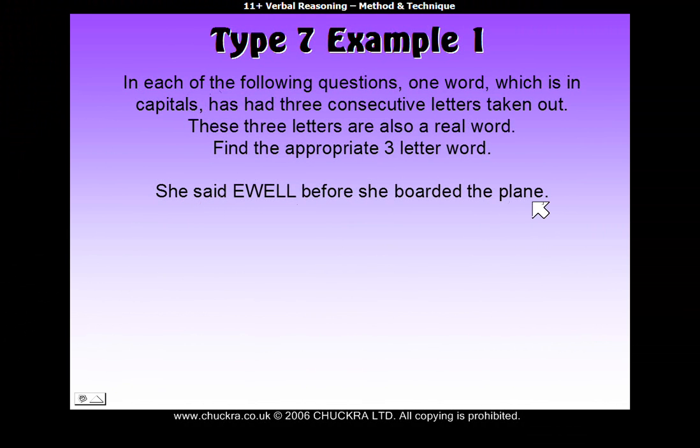Here's our sentence, and here's the word in capitals. This word in capitals has had three consecutive letters taken out. Consecutive just means one after the other, and the letters that have been taken out are also a real word. She said YULE before she boarded the plane. The best thing to do is read the sentence and see if we can think of the word that this should be.